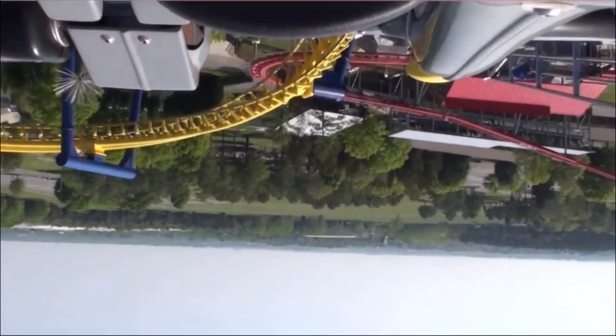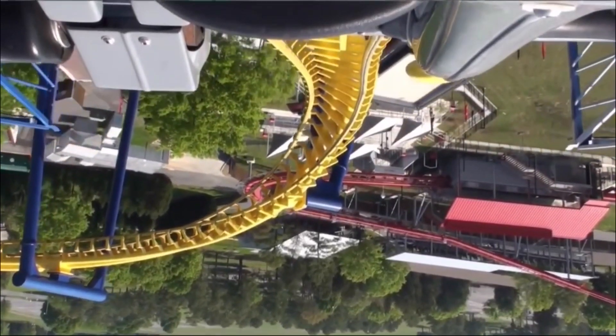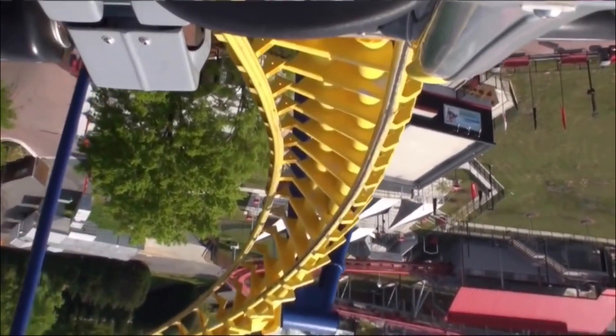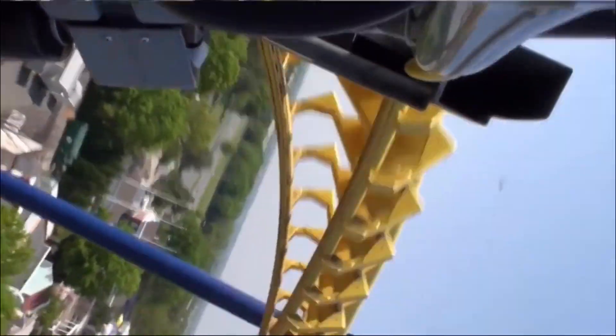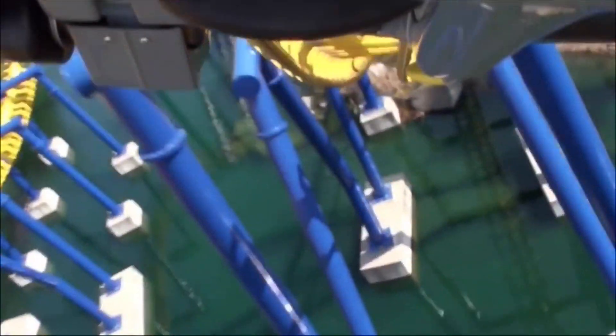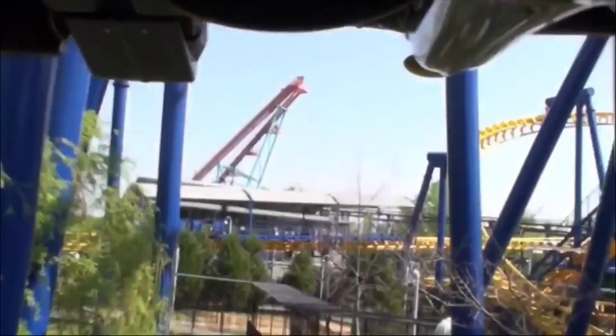You climb up 115 feet in the air and then descend off the lift hill. You curve into a flying position, which is actually a pretty cool part of the ride — I sat towards the back row and got whipped through this, so I thought it was a pretty good element. Then you go down a pretty good drop and reach your top speed at 51 miles per hour. I love this turn — it was probably my favorite part of the ride because it actually gave some airtime. Right here you get flipped around and since I was in the back row, I got whipped around it.